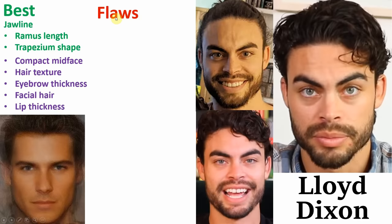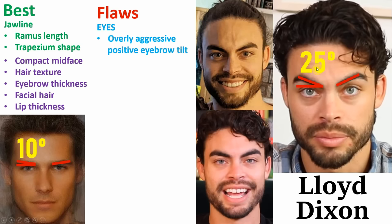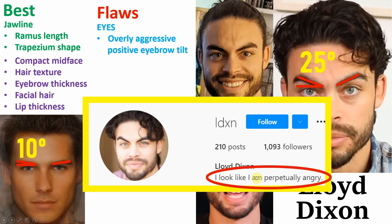Now moving on to the negatives. Firstly, although his eyebrows are a good thickness and length, they have too much of an aggressive positive eyebrow tilt. The eyebrows should have a slight upward slant — an ideal angle of roughly 10 degrees. However, Lloyd's are far steeper at roughly 25 degrees, which goes too far past the threshold of seductiveness and gives a more aggressive appearance. In fact, Lloyd himself is very aware of this — I took a look at his Instagram and his bio literally states he looks like he's perpetually angry.